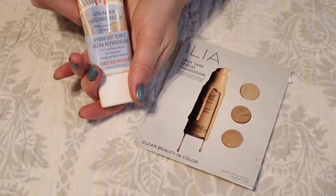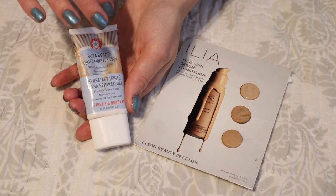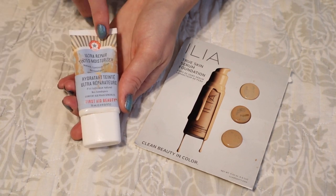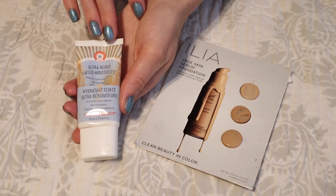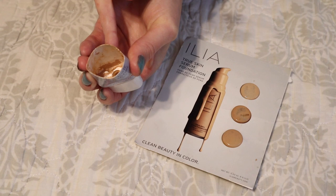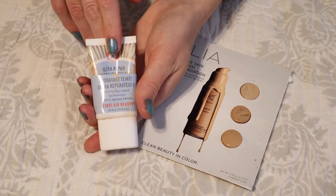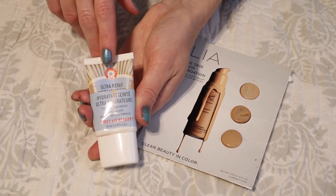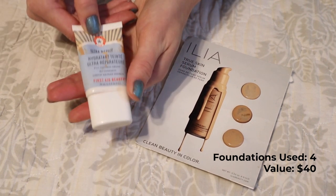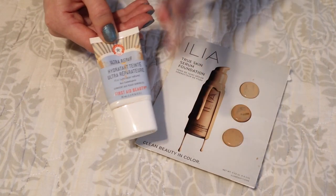I did finish off one full-size base product: the Ultra Repair Tinted Moisturizer by First Aid Beauty in the shade Light. The shade was really great for me in the summertime — it just looked like my skin. My skin looked super glowy, healthy, and very natural when I wore this, so I cut into the tube to use up every last drop. I won't be repurchasing it though because the shade range isn't great and I much prefer the Bare Minerals Complexion Rescue, which offers more shades. This product was actually what made me spiral into loving more of a sheer look.